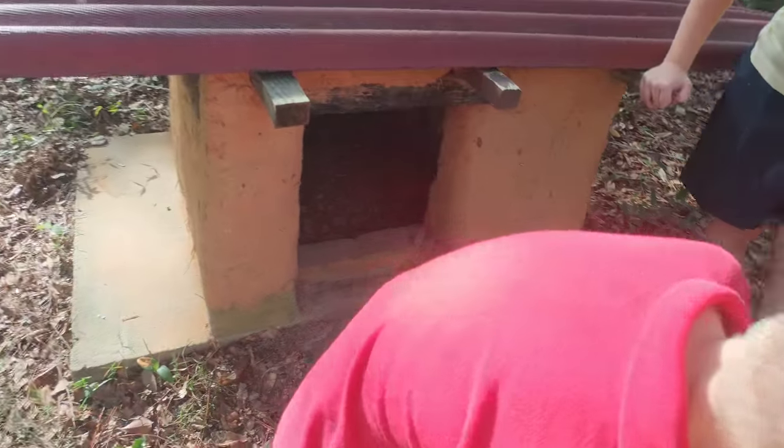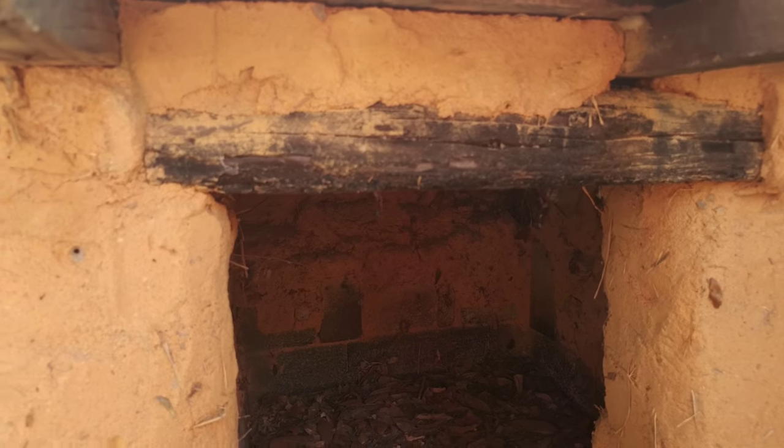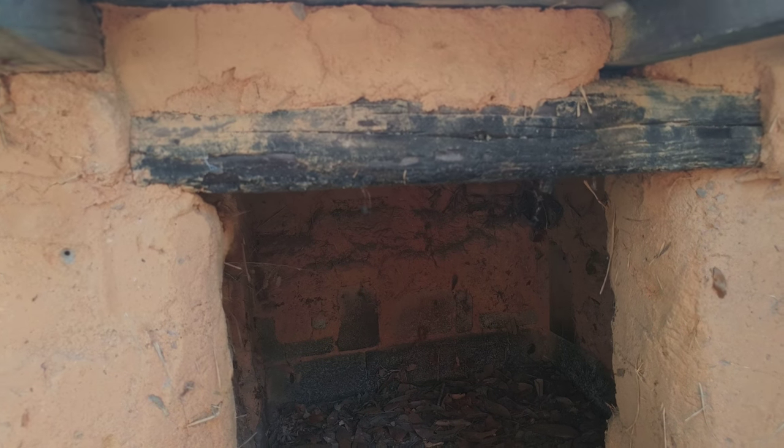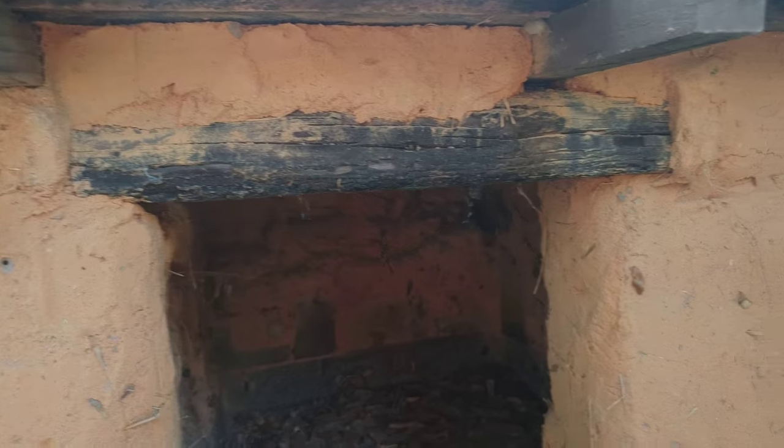Let's show everybody the inside. The little mosquitoes are starting to come out. Right here — sorry about the sun glare — we have a little bit of a lintel, a crossbeam across the top, and this is there to support the weight of the cobb across the top.